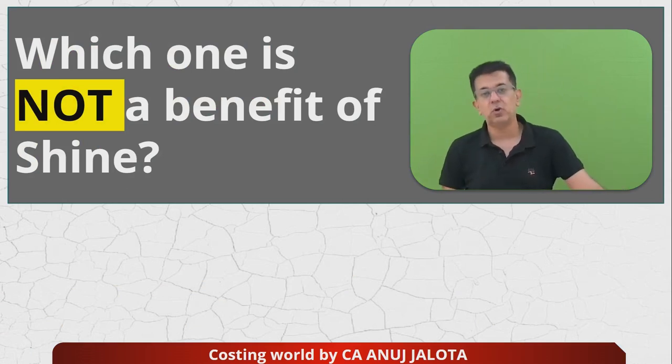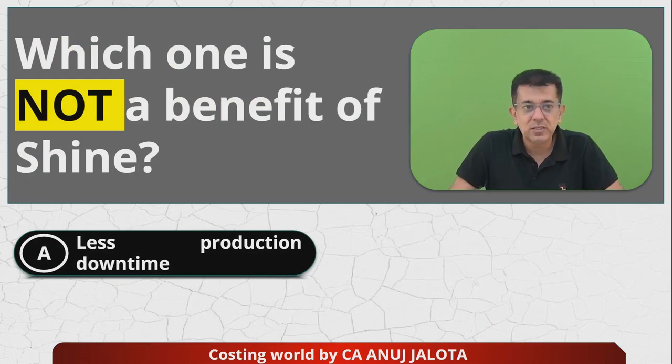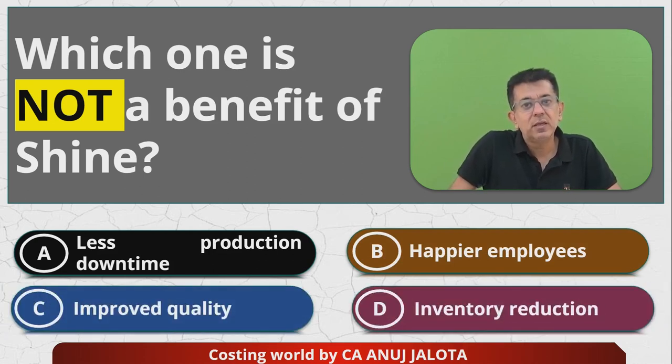Which one is not a benefit of Shine? The four options are: A - Less production downtime, meaning machines will become bad less. B - Happier employees. C - Improved quality. And lastly D - Inventory reduction. If you all know the answer, please comment below just now.